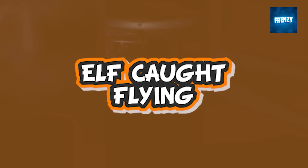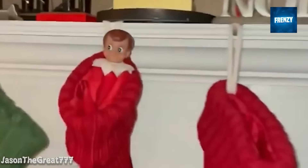The home security camera managed to capture something incredible for elf on the shelf owners. In this clip the elf on the shelf is captured flying all over the place.